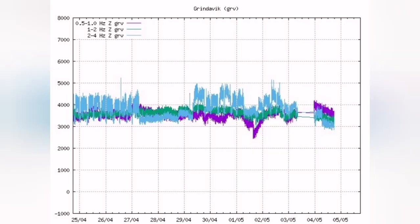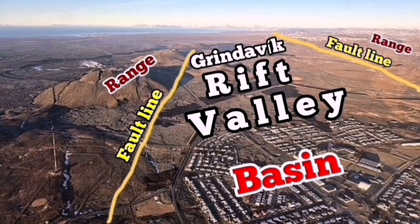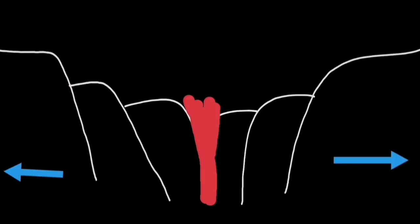When extension happens, the magma tremors go down. That's the purple line — it shows that extension of the Grindelbeck Rift Valley is happening and the magma is sinking down. We see it in the activity of K1, the last remaining event of the new Sunduka crater chain. The opening up of the ground makes the magma sink down.